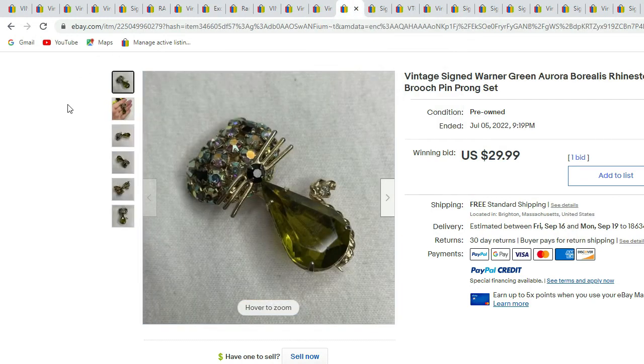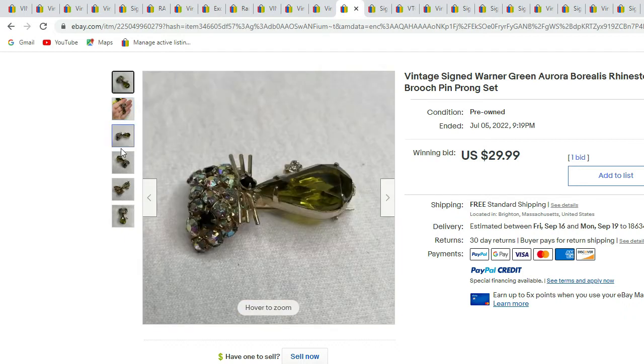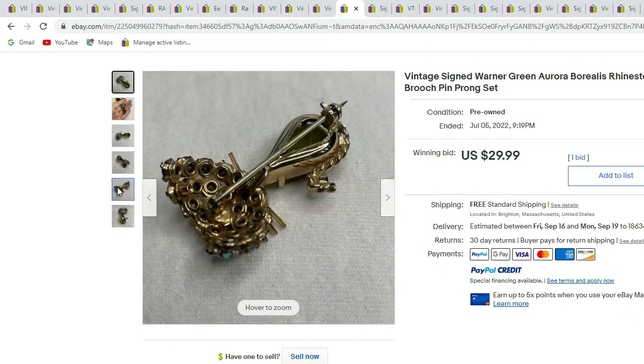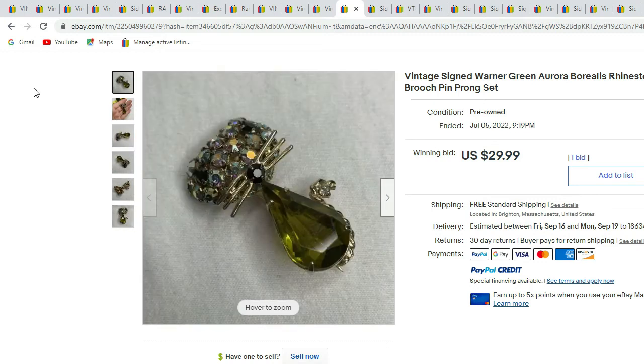Next we have a signed Warner green AB rhinestone cat with a green belly. There's the back — you can see the opened-up back on the belly with no foil on the backing. And there's the signature. This Warner piece sold for $29.99.